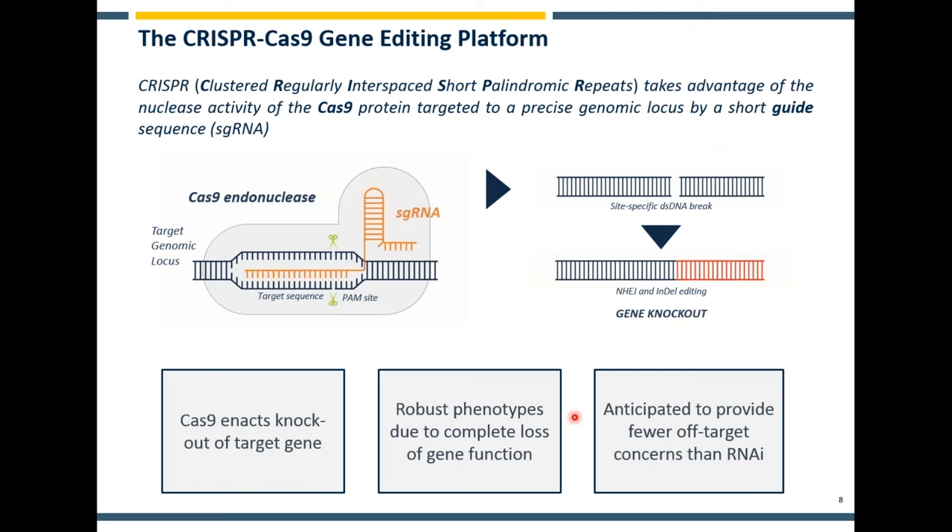I expect everybody is familiar with CRISPR-Cas9. Just to give an introduction specifically for its application in functional genomic screening — we're mostly using the knockout variant. We take the Cas9 nuclease enzyme and bring it into a pool-based screen, as I'll describe shortly.